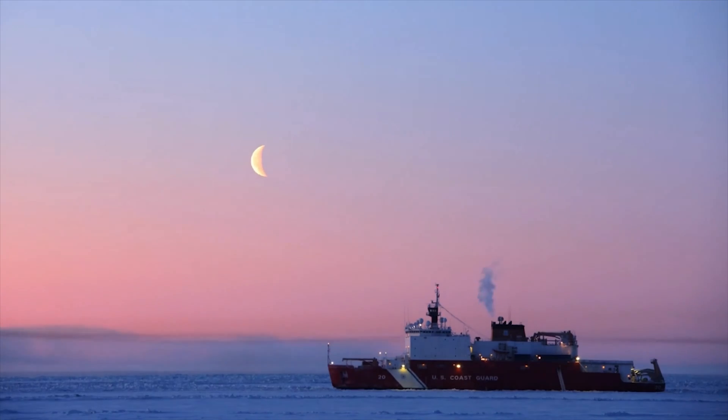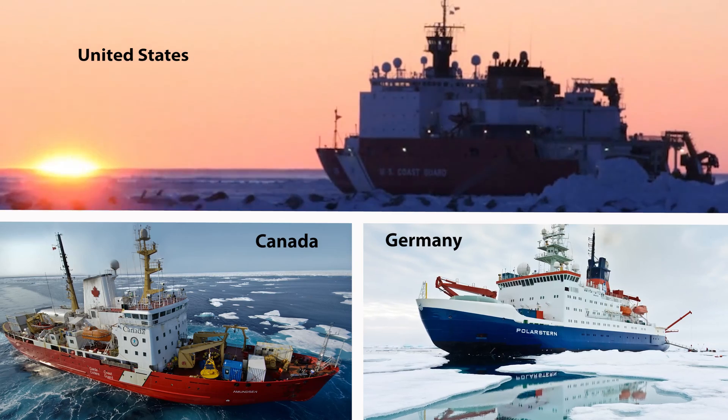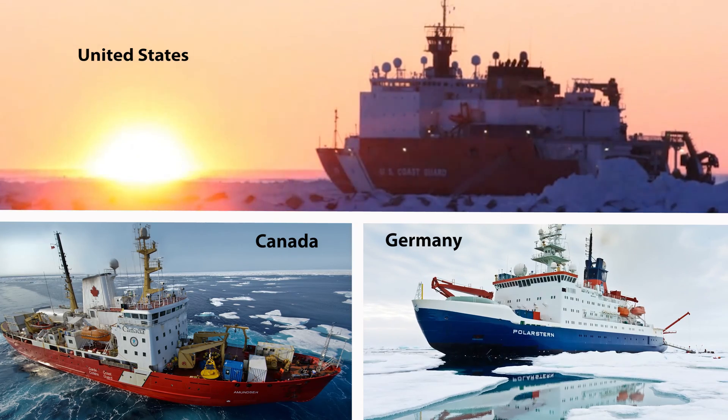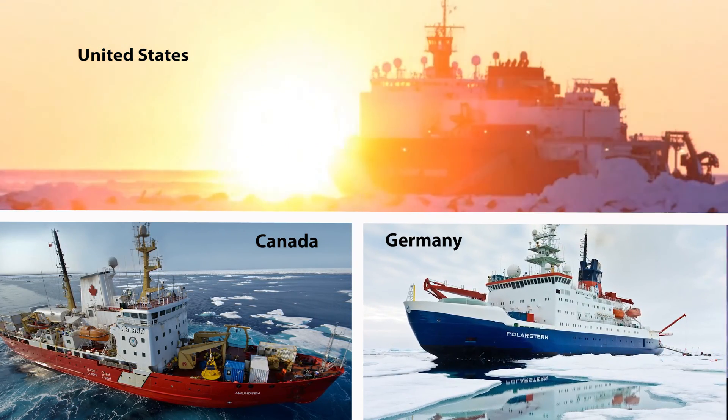This will be the first time we'll have an accurate baseline of what the health of the Arctic Ocean is. This Arctic expedition in 2015 is historic in that for the first time there will be three icebreakers from three different countries operating at the same time in different parts of the Arctic. It's an important project looking at the chemistry and biology of the Arctic before it changes too much more.